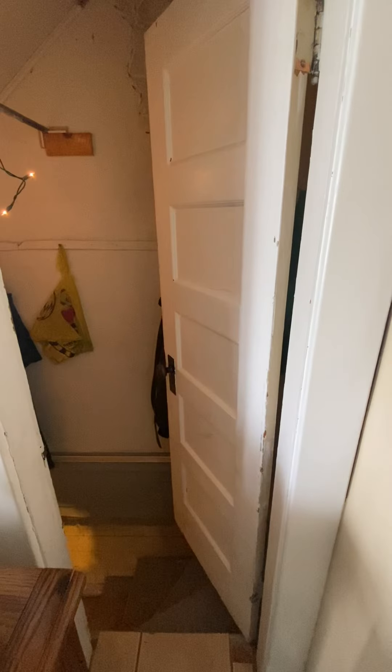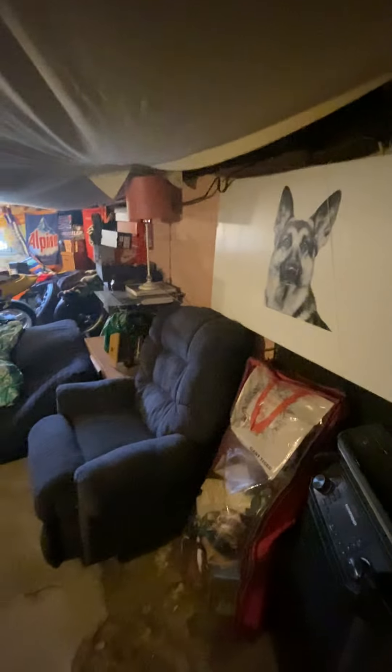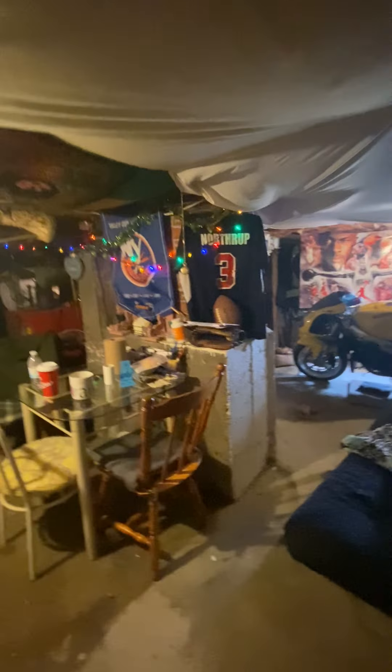So this is tight right here going down to the basement. You've only got about a 20-inch door there and she's tight to get down. The stairs are a little slanted but sturdy.